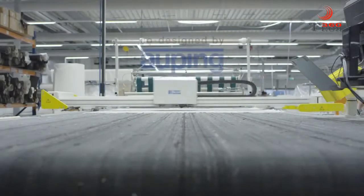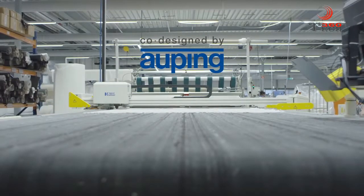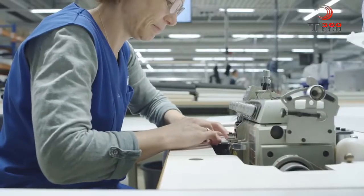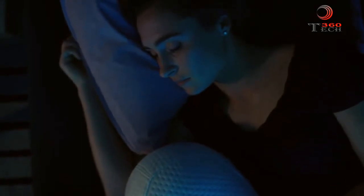We are proud to announce our partnership with Royal Auping, the leading circular mattress manufacturer in Europe. Auping helped us co-design the Somnox sleep robot as a sustainable product with high-quality materials. We are fortunate to manufacture the Somnox sleep robot at Auping's reliable manufacturing facilities in the Netherlands — everything to make sure you get what you pledge for.